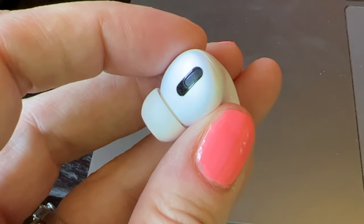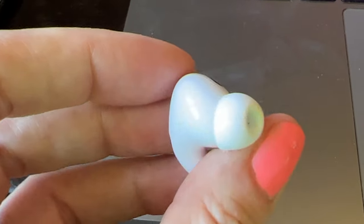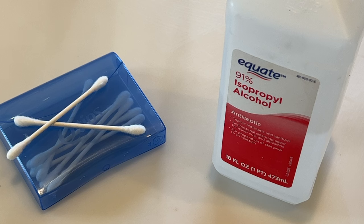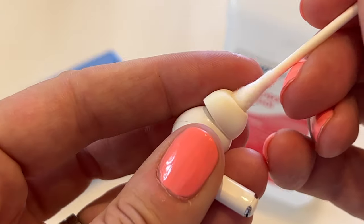Next, I found some chat forums online where they recommended using sticky tape to remove anything that may be potentially blocking the AirPods grills. My results? Nada. Moving on to more extreme measures, I tried cleaning the AirPods with cotton swabs and a tiny drop of isopropyl alcohol. This unfortunately proved ineffective as well.